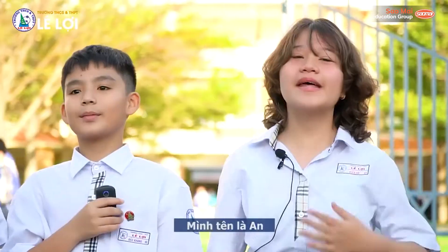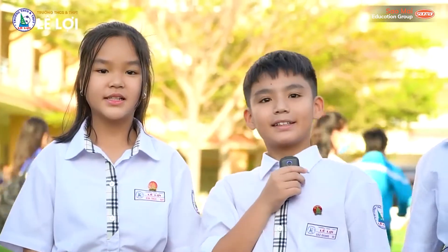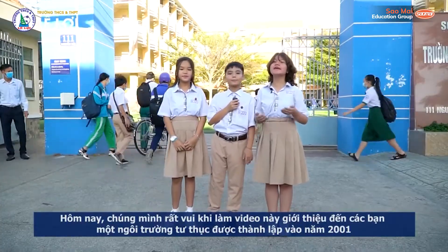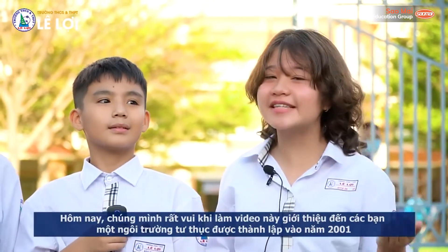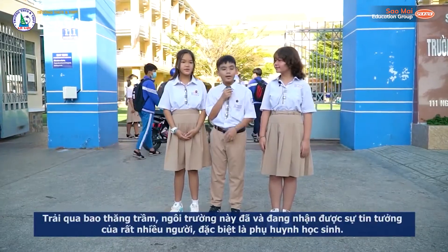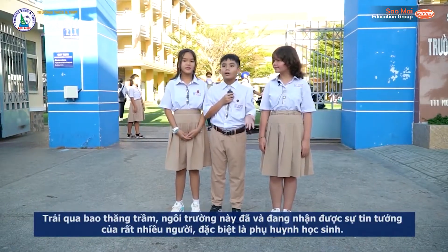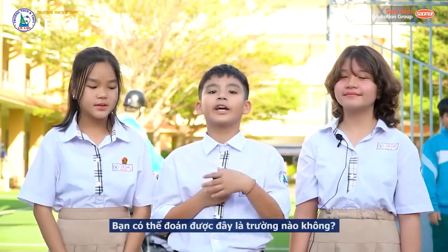Hello guys! My name is An. My name is Chuk. And hi, I'm Kang. Today, we are really happy to make a video and introduce you to a private school which was established in 2001. Through ups and downs, this school has earned trust from a lot of people, especially students' parents. Can you guess what school it is?